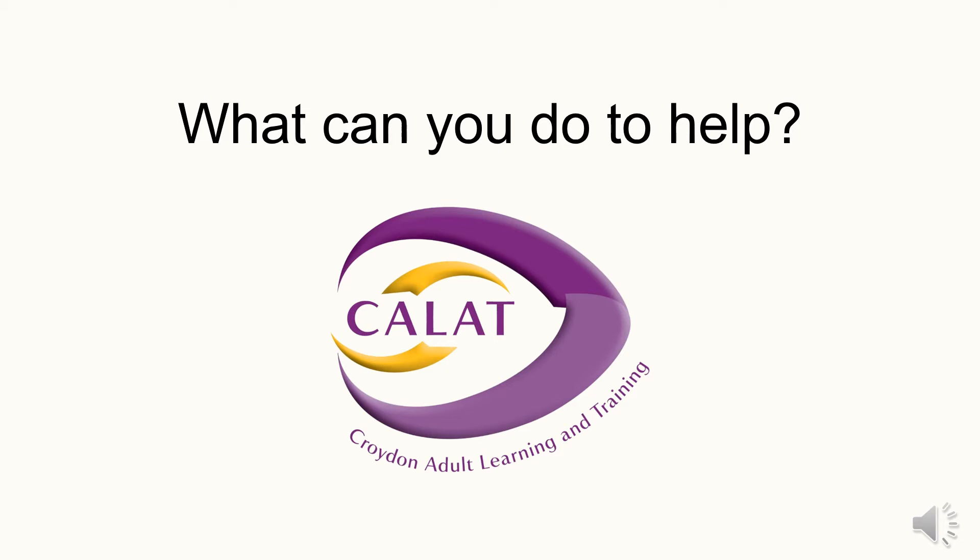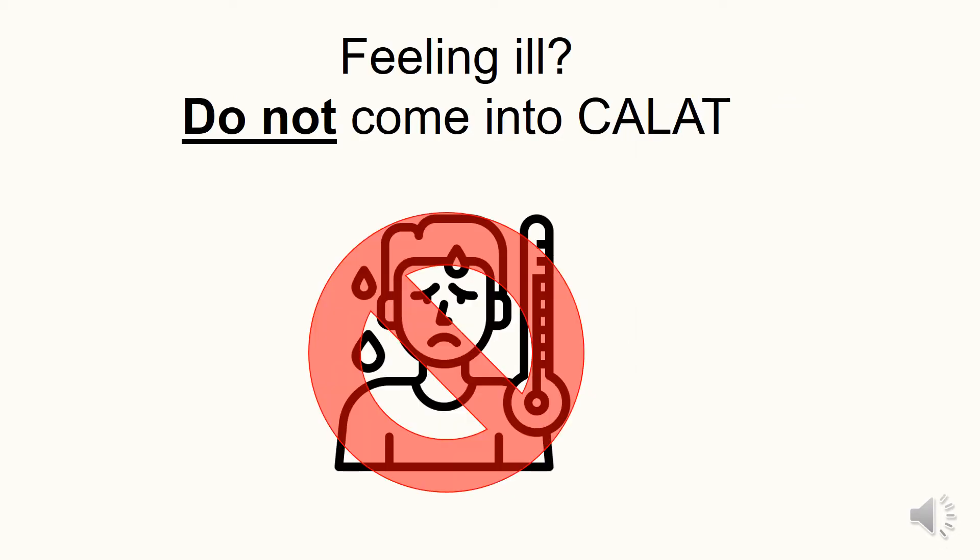So what can you do to help? If you're not feeling well, stay at home and get tested. Order a test immediately at www.nhs.uk/coronavirus or call 119 if you have no internet access. Please let your tutor know if you have COVID-19 symptoms and when or if you get a positive test result.